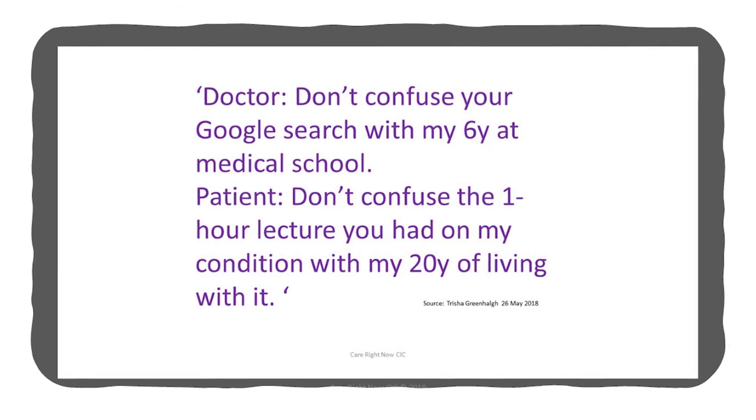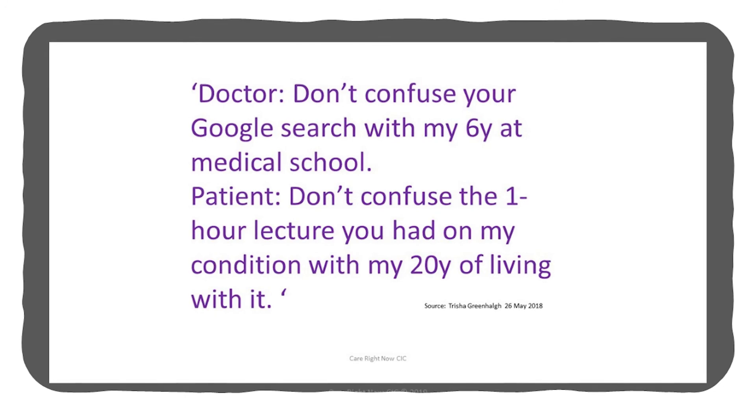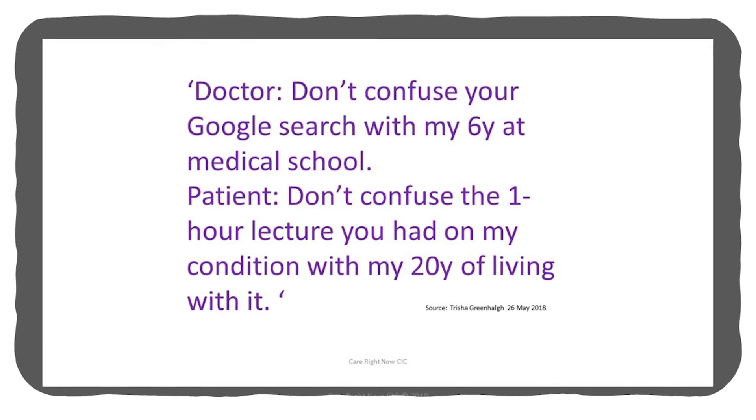Secondly, in the video 'Just a Routine Operation,' you see that although the operating department assistant brought in a tracheostomy kit, everybody referred to the most senior person in the room rather than the person with the most experience of the situation, and so this potentially life-saving intervention was ignored. Something to reflect on is that when dealing with our patients — especially people with long-term conditions — the most experienced person when it comes to prescribing decisions may be the patient or their relatives, or if it's a child, it's very likely to be their parents.